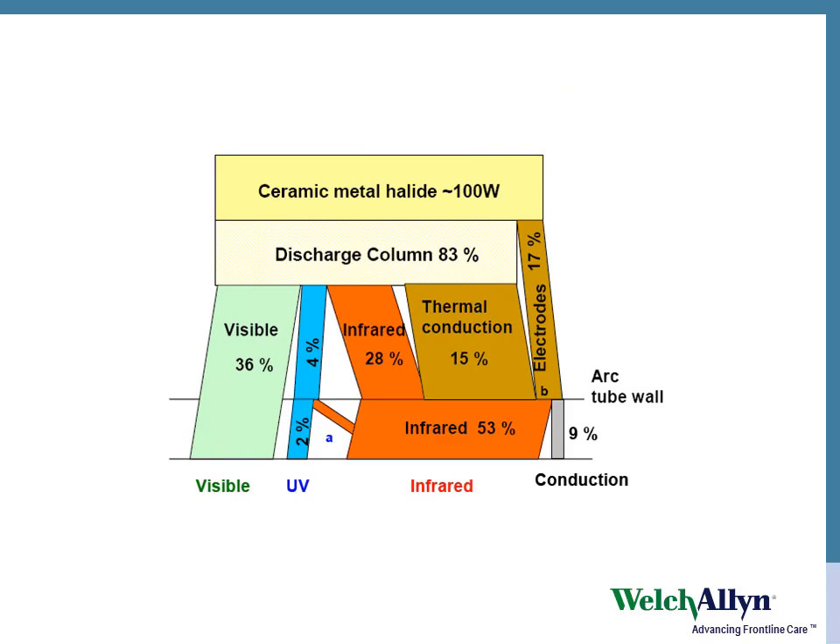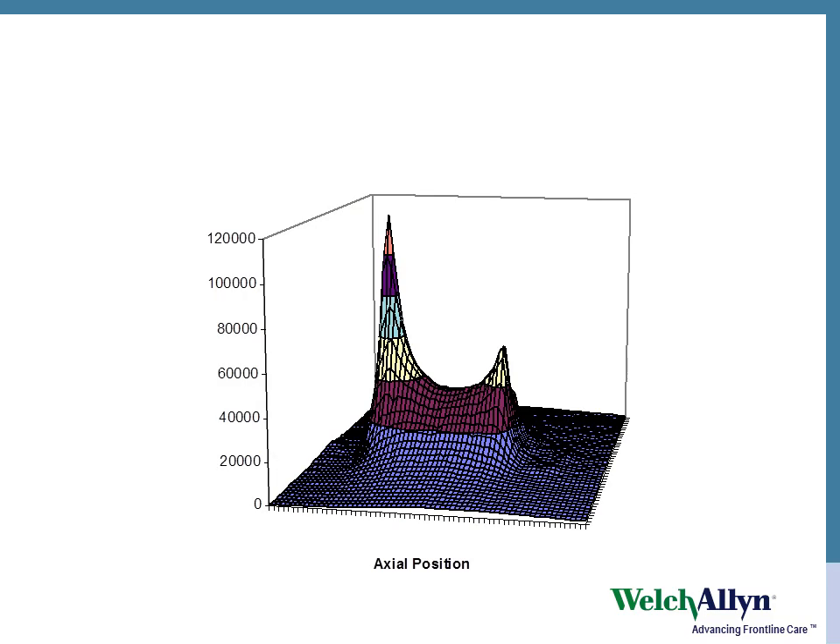And this is how the energy is used in a ceramic metal halide discharge lamp. See that? It looks like an elephant — see the legs and the trunk. And that's the output of light along a short arc discharge lamp.